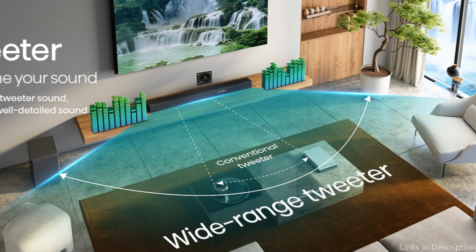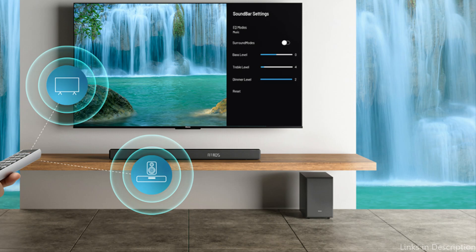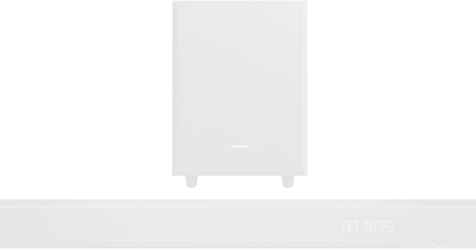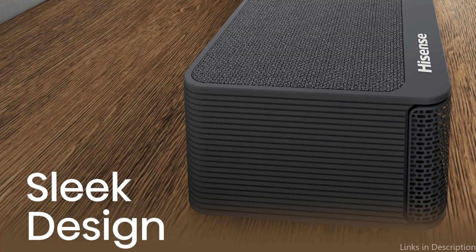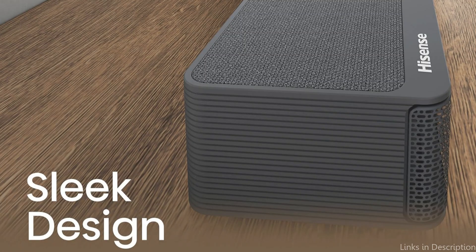The Hisense also has an easy-to-use control panel that makes it simple for customers to switch between various sound modes and settings. The AX312S stands out among inexpensive soundbars under $200 since it can accommodate all audio needs, whether you're watching movies or listening to music.